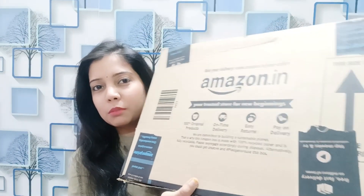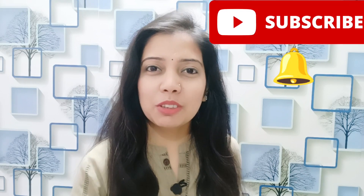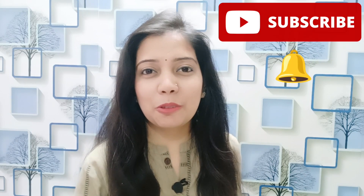Hey everyone, welcome back to Sana's World. Hoping you all are doing super great. Today's video is going to be my favorite because it's going to be a shopping haul from Amazon. I recently picked some household-related things and I thought why not share it with you. The products arrived in big cartons so I will unbox them and share them one by one. If you haven't subscribed to my channel, do subscribe and press the bell icon for notifications.